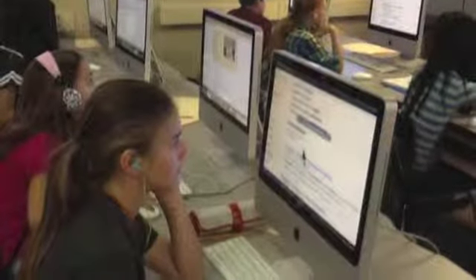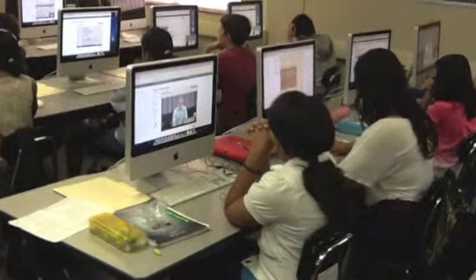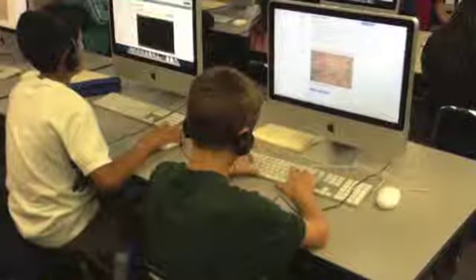Another tool for learning that we've learned how to use is Google Power Searching. All of my students have passed the course, which is great.